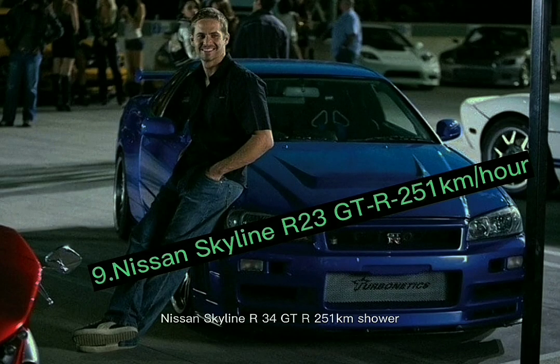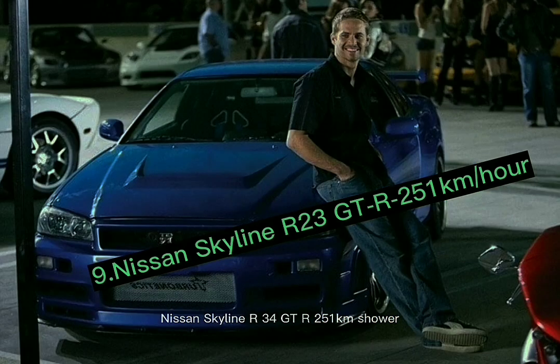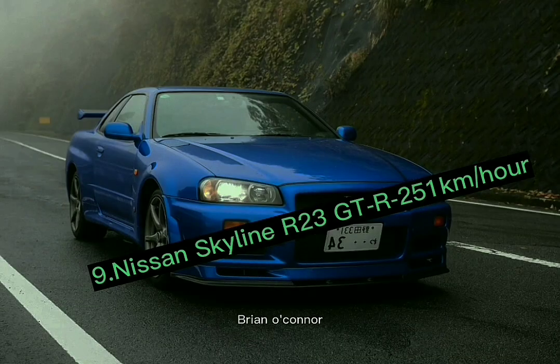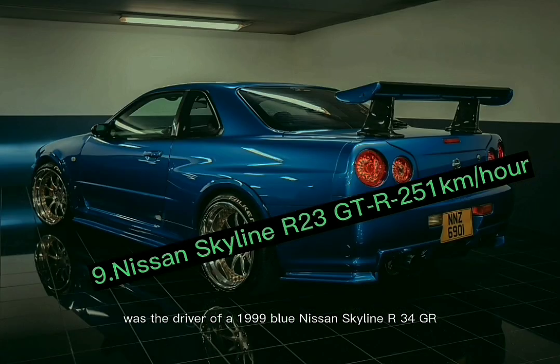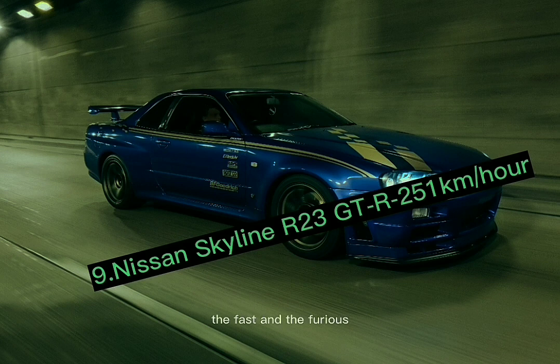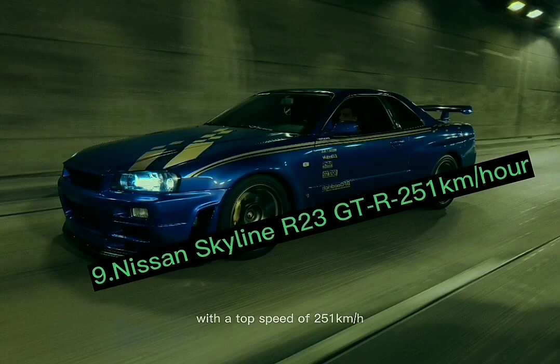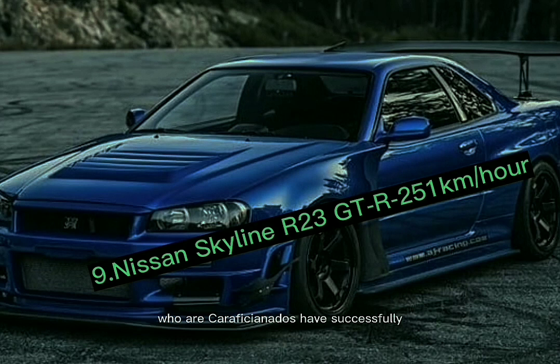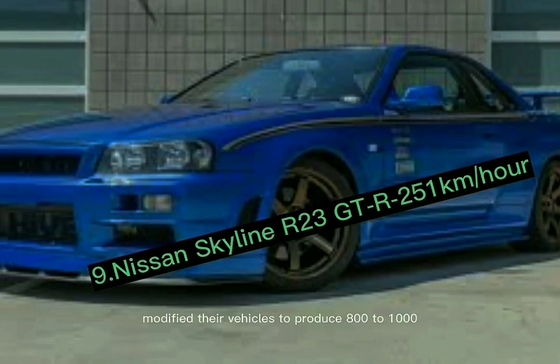Number 9: the Nissan Skyline R34 GTR, with a top speed of 251 kilometers per hour. The Nissan Skyline has appeared in multiple episodes of the franchise. In the 2003 movie 2 Fast 2 Furious, Paul Walker's character Brian O'Connor drove a 1999 blue Nissan Skyline R34 GTR. Paul also operated a Nissan Skyline in the fourth film, and even a yellow Nissan Skyline R33 GTR appeared in the first Fast and the Furious. This vehicle has a power output of 276 horsepower, and many enthusiast owners have successfully modified theirs to produce 800 to 1,000 horsepower.